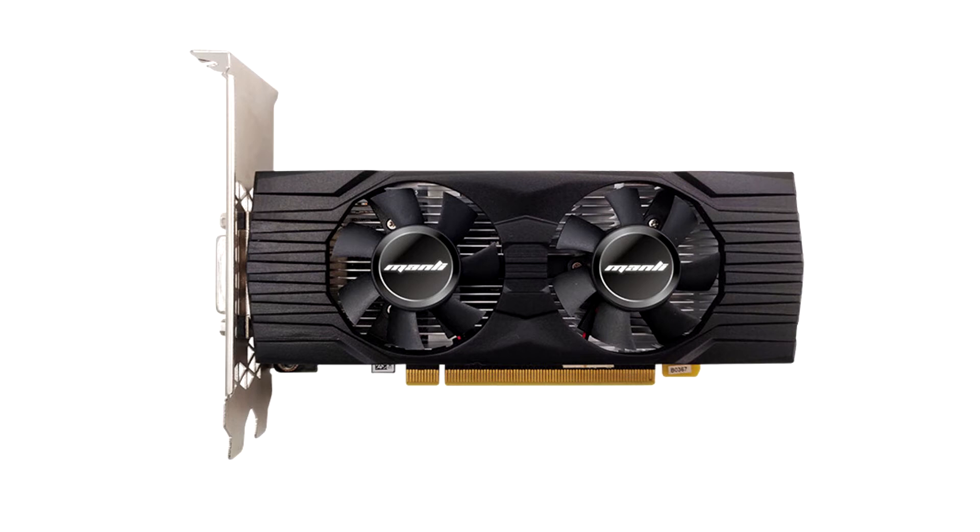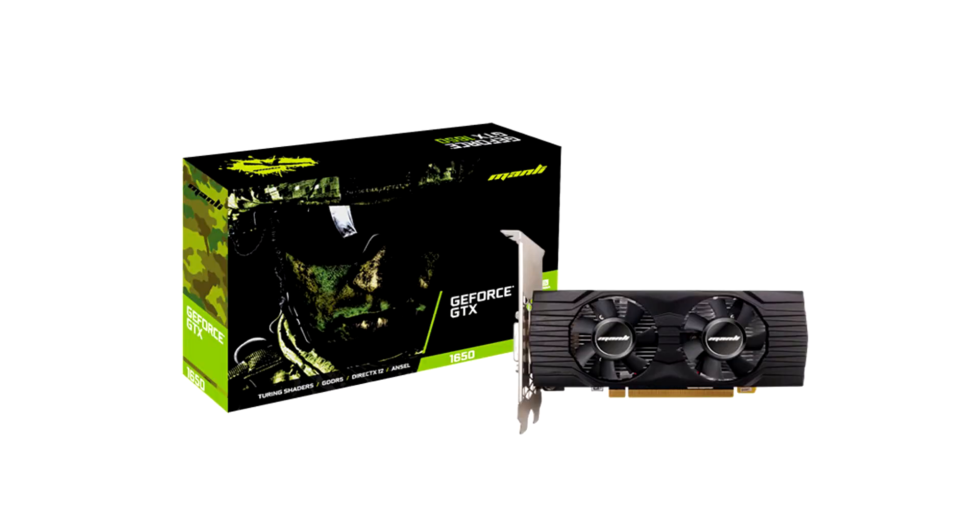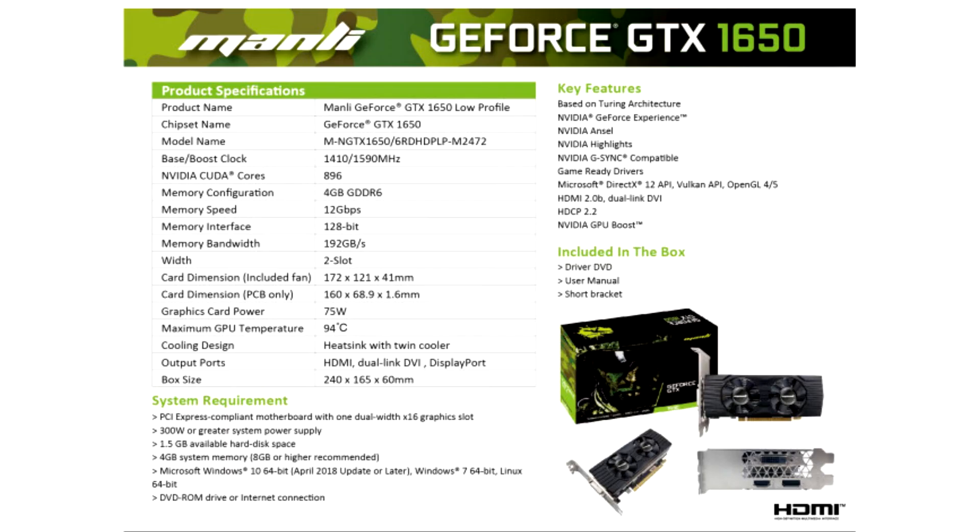The key upgrades include 12 Gbps memory speed and 192 Gbps memory bandwidth, both improvements over the former DDR5. Clock speed is at 1410 MHz and can be boosted to 1590 MHz. This results in a performance boost of 6.31% over the DDR5.